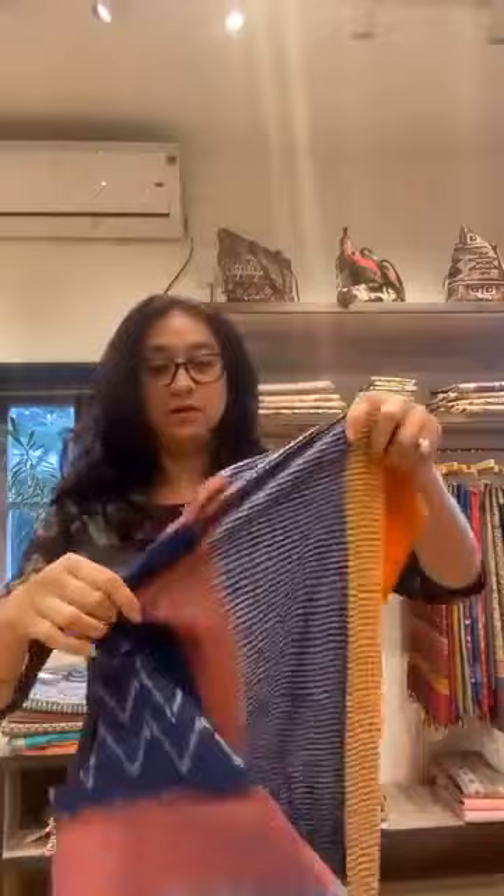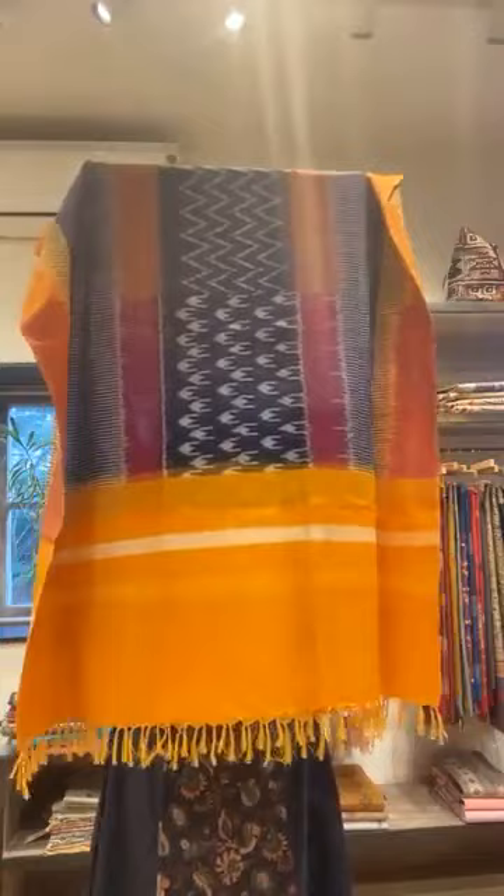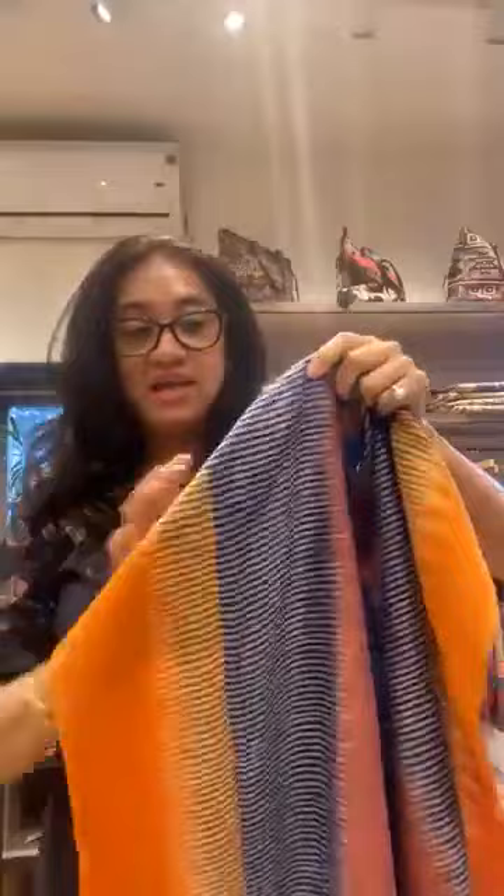This one was just made today, so it's very new. Look at the whole look of the kurta. This is ikkat. All of them are V-neck. This is a side border on both sides, and the bottom is like this. It's a beautiful, vibrant colour. This one is 2750. All of them are handloom material. Two of them are hand-block printed. It's just the same style as what I'm wearing.